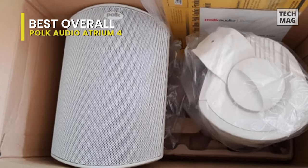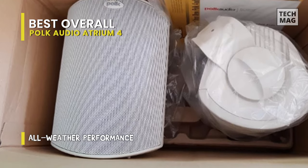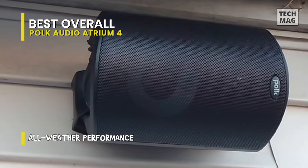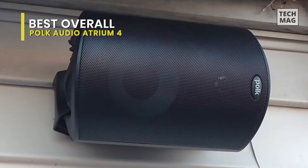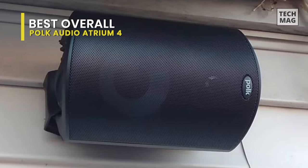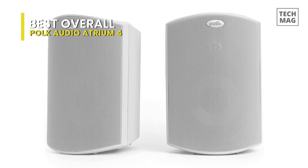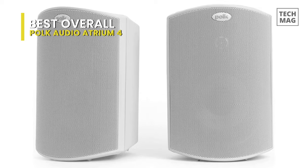Its driver and tweeter are made using materials designed to minimize artifacts to provide more realistic sound reproductions at high and low volumes. Plus, its dynamic balance, low-throw mineral-filled propylene cone driver with butyl surround pumps out surprisingly strong bass response for a compact design.